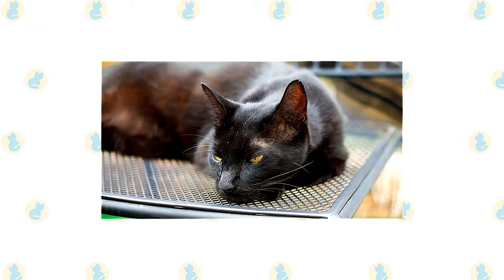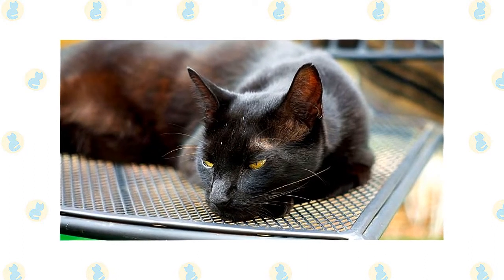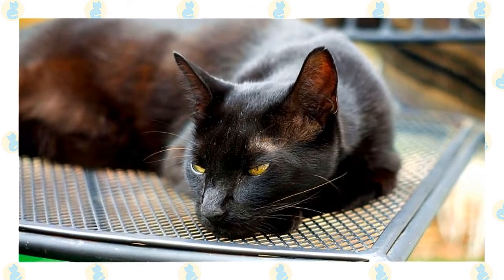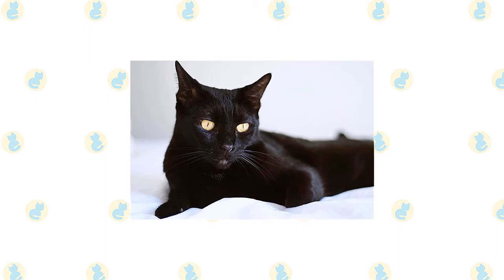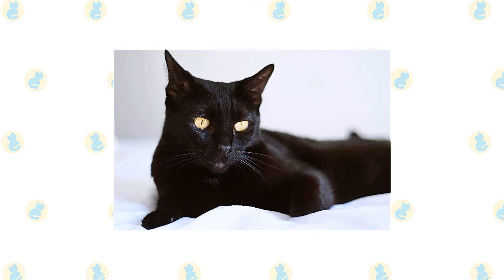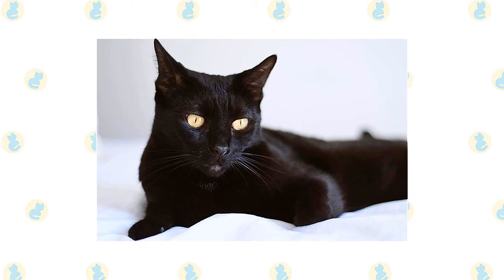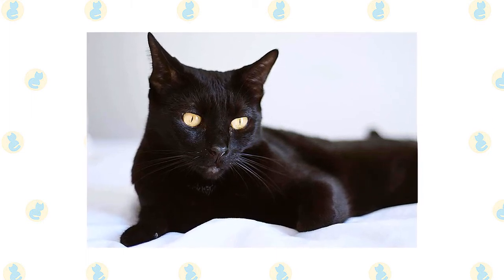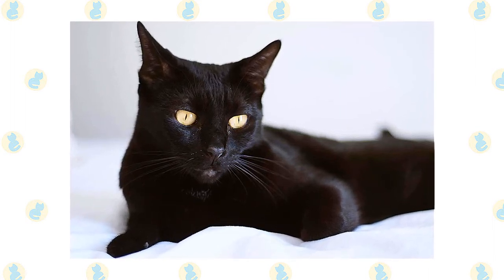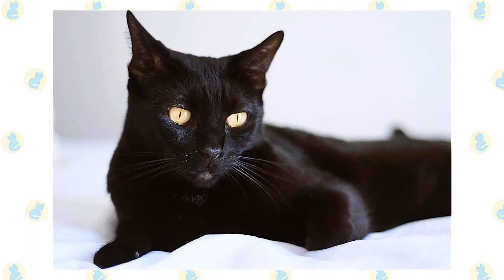Both pedigreed cats and mixed breed cats have varying incidences of health problems that may be genetic in nature. Havana Browns are generally healthy, although some may be prone to upper respiratory infections, usually when they are young. Bombays are generally healthy, although one of the genetic diseases seen in Burmese has also been seen in Bombays: craniofacial defect. Sometimes called Burmese head defect, this craniofacial abnormality is occasionally seen in newborn kittens, which may have severely deformed heads. Those kittens are euthanized, so buyers won't encounter the problem, but breeders should research pedigrees carefully to make sure they don't breed cats who carry the gene for the defect.